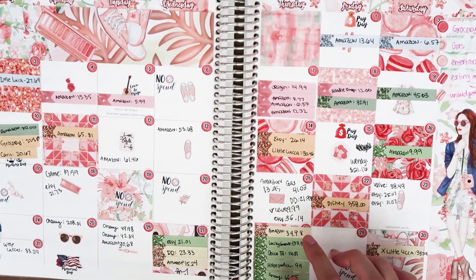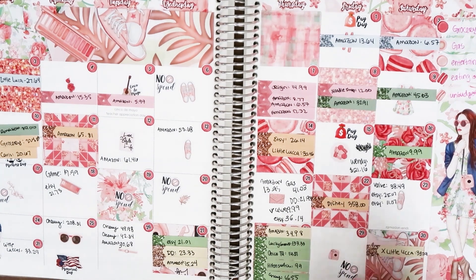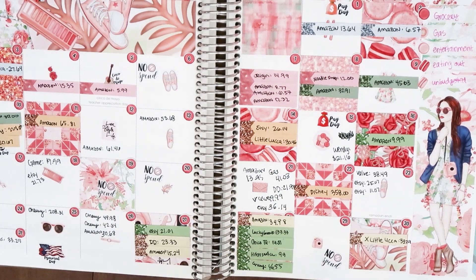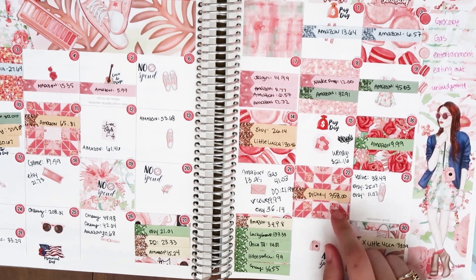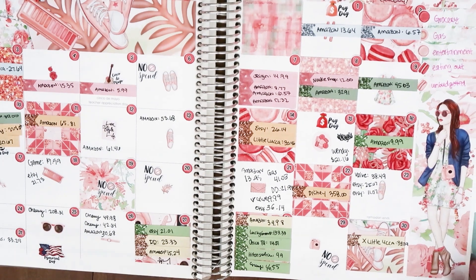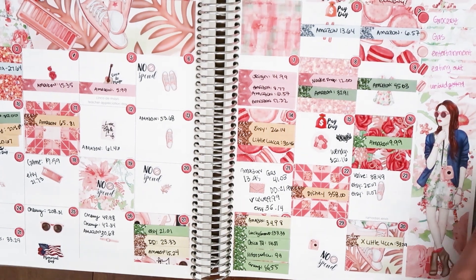On the 18th I bought another game for $20 and then bought stickers off Etsy for $21.73. No-spend days on the 19th and 20th. On the 21st I spent $13.95 on Amazon, gas was $41.03, DoorDash was $21.94, I got another game off Steam for $19.99, and spent some money on Etsy for stickers. We also got our Disney Flex Passes — Disney has a flex pass system where you have to reserve time to go to Disneyland. Since we live about six and a half to seven hours away, this works best for us. We put a down payment of $358 and will pay $99 a month going forward. We won't be going until September.